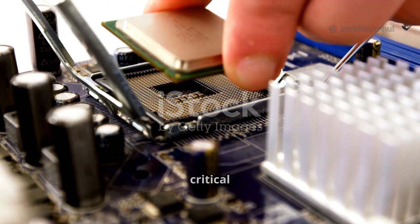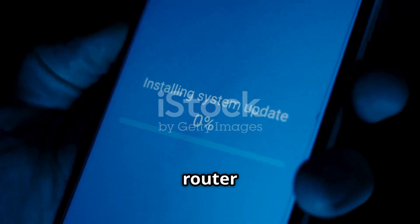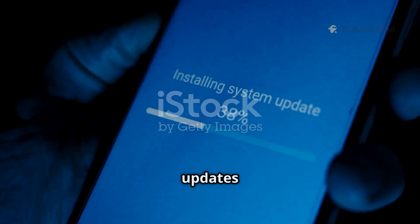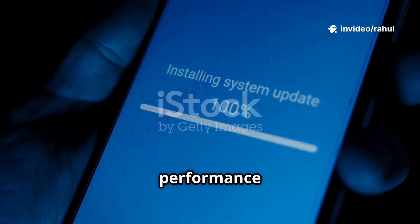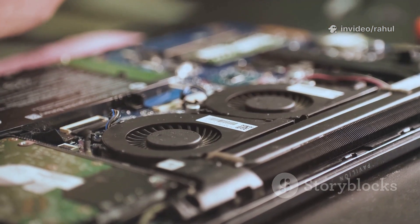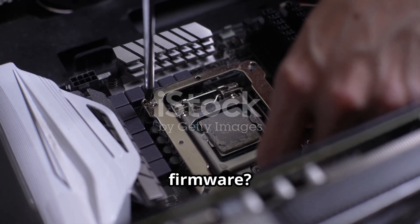Firmware is also critical for security and functionality. It's why your phone or router sometimes asks for a firmware update. These updates fix bugs, patch vulnerabilities, or enhance performance — without changing the physical hardware.